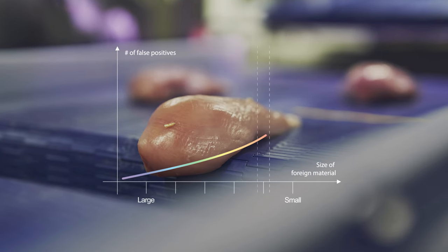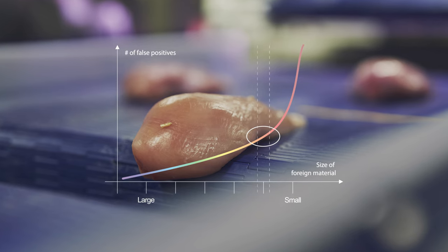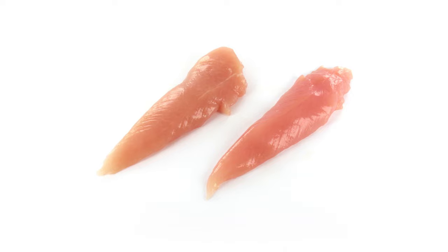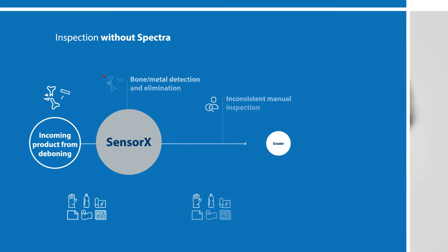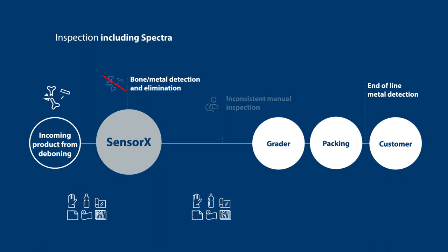The system is designed to find contaminants with high precision and a low false positive rate. The system is fit for deboned products such as fillets, butterflies, thighs, and tenders. The ideal positioning of Spectra is as close to packaging as possible while still allowing for double-sided inspection of individual product.